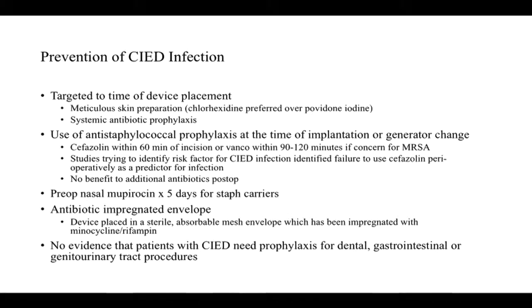We recommend that patients have staph aureus screening via nasal swab to identify whether the patient is a carrier for MSSA, MRSA, both, or neither. Importantly, it's been well shown that there's no value to continuing antibiotics after that single pre-op prophylactic dose. One of the things we often struggle with is convincing our electrophysiology colleagues not to continue prolonged antibiotics post-device insertion. For patients identified as staph aureus carriers, pre-op nasal mupirocin twice a day for five days can help decrease staph carriage.